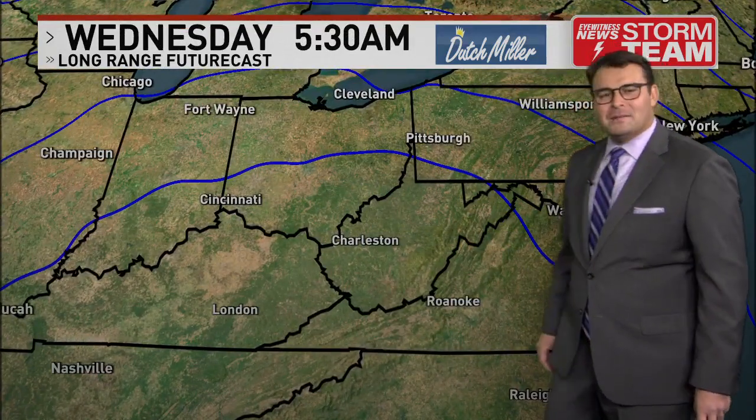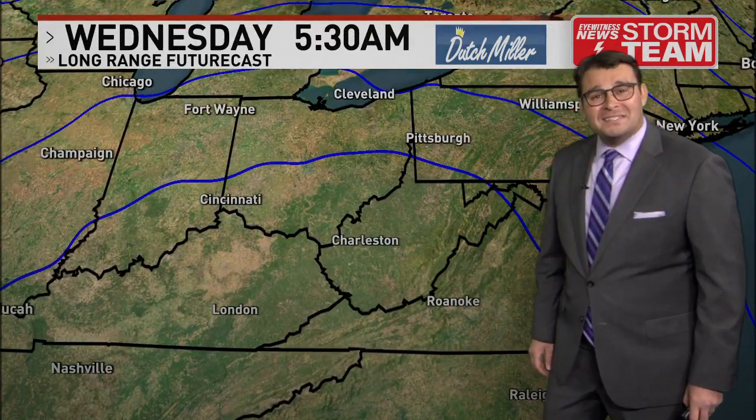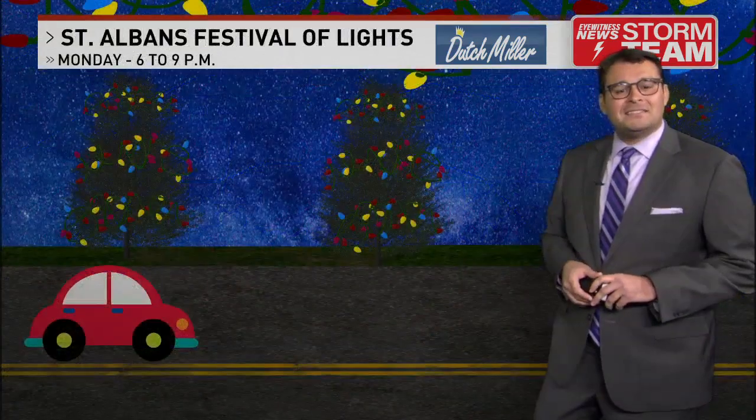We finally get some spread in the picture as we head into Wednesday — the winds calm down, the sun comes out, and it gets a little bit nicer outside too.